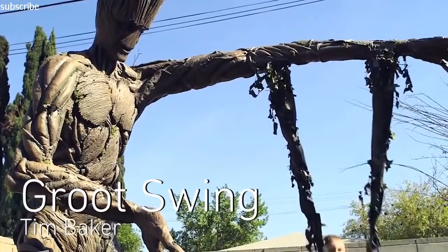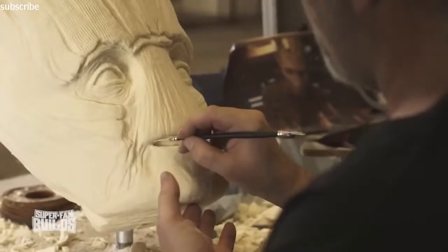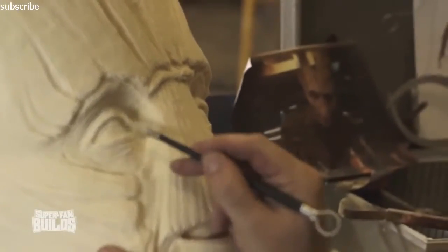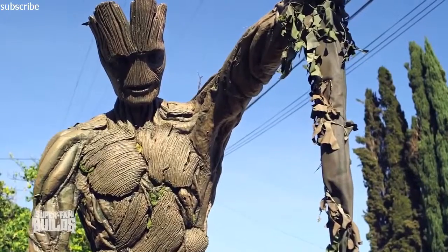Tim Baker built a Groot Swing. The Guardians of the Galaxy swing set was constructed from wood, metal and high-density foam. Tim has been a Hollywood set and prop builder for 25 years and the video is part of a new superfan build series on the AweMe channel.